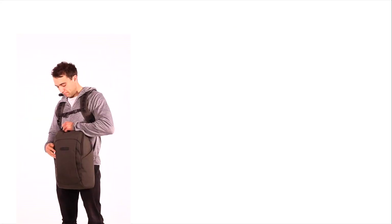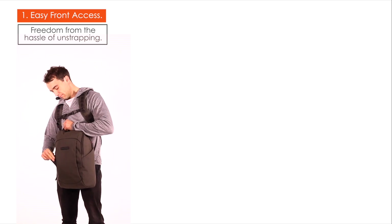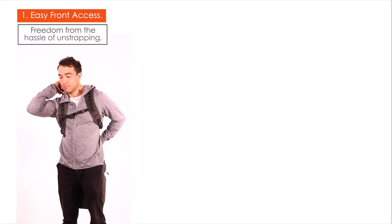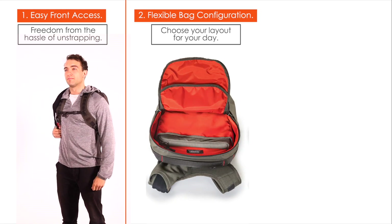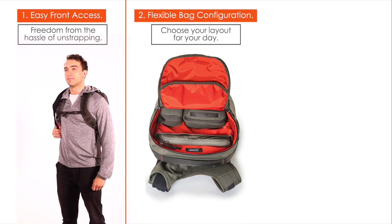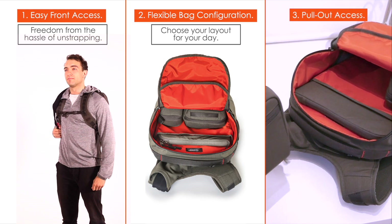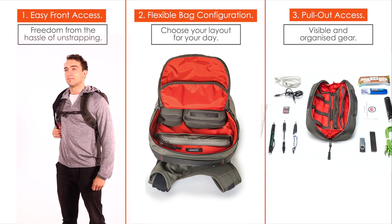Our latest Wolfpack breaks new ground by combining: one, easy front access free from the hassle of unstrapping; two, flexible bag configuration — you choose the layout of your bag; three, pull-out access for visible and always organized gear.